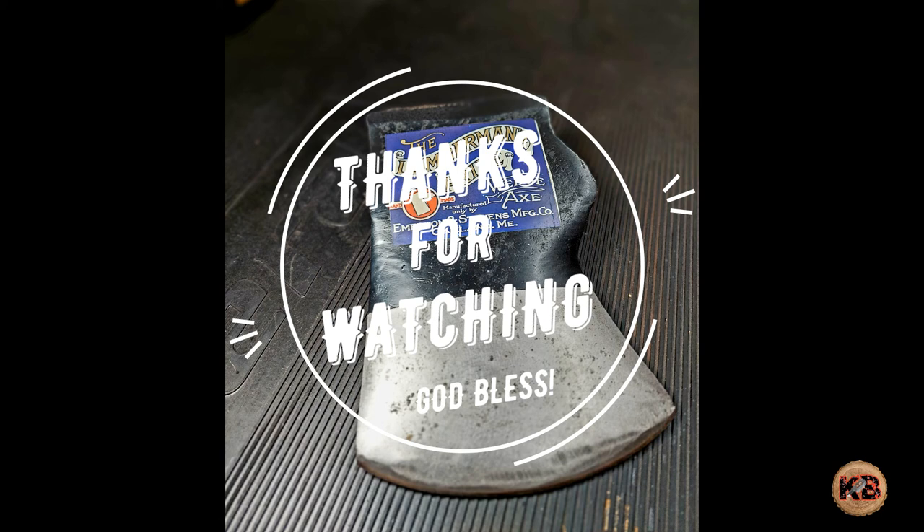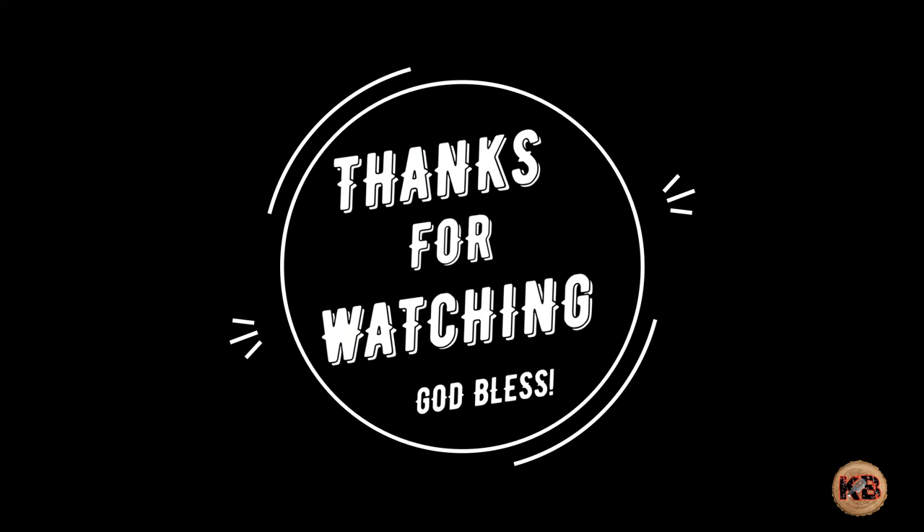Well, that's about it. Keep your edges sharp and clean. Be good to one another. Thank you for watching. God bless, and may you and your families have a Merry Christmas.